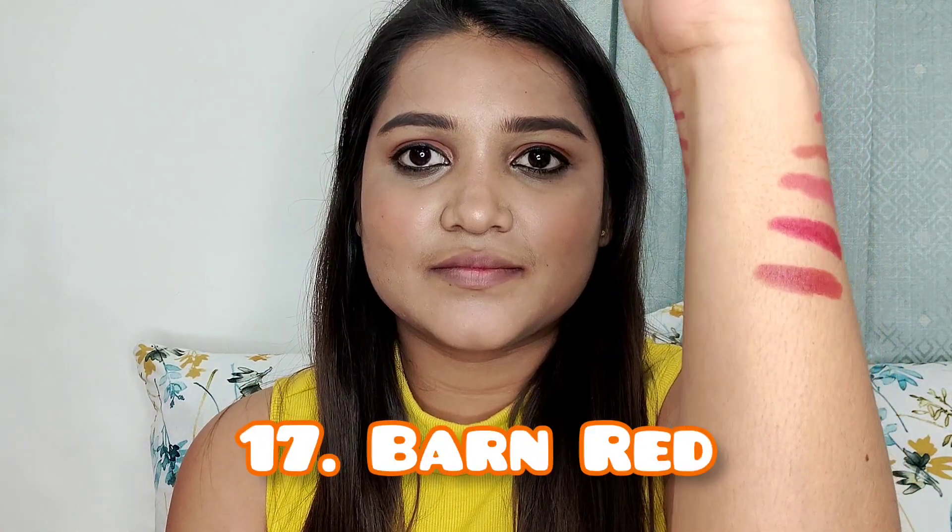This is definitely looking nice on camera, but in real life it's washing me off a bit. If you have a slightly better complexion than me, it will definitely look so good.